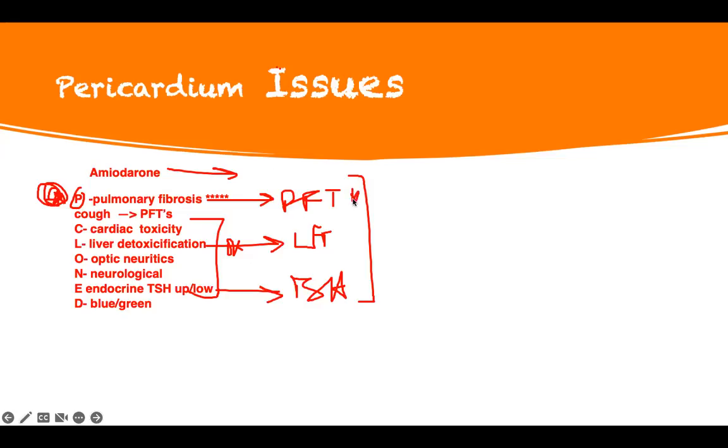Among all the side effects, the P — pulmonary fibrosis — is the number one. I'm most worried about that. LFT: I'm not as worried. Endocrine: if they give you a question with all of them listed, choose the PFT answer. That is your pharmacology for amiodarone right there — strong pharmacology. You don't have to worry about any other things except if they give you an ACLS problem. What they'll actually test is toxicity, side effects, what do you teach the patient.